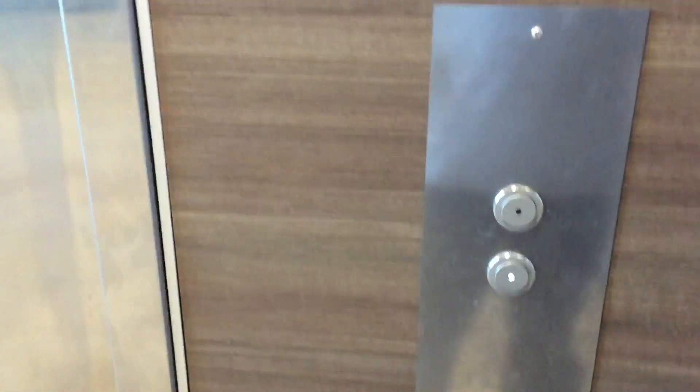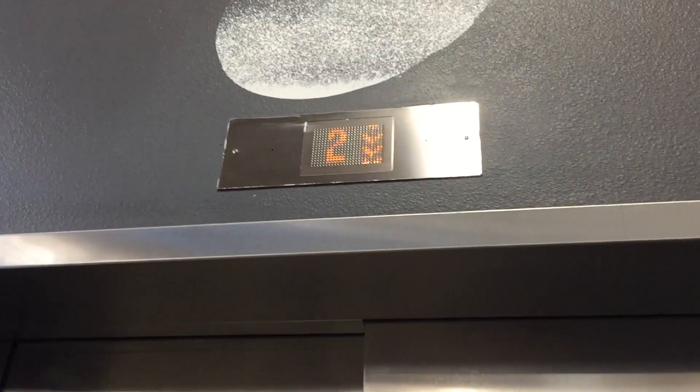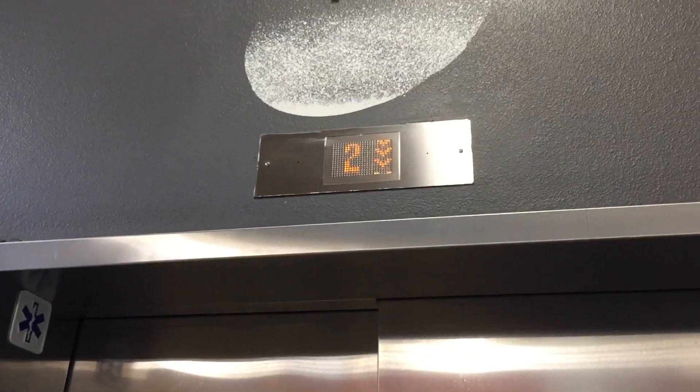This is the elevator at the 24-Hour Fitness at the Westfield Main Place Shopping Center, Santa Ana, California. It's a Kone Traction Elevator. Nice European chimes — it's a Kone.